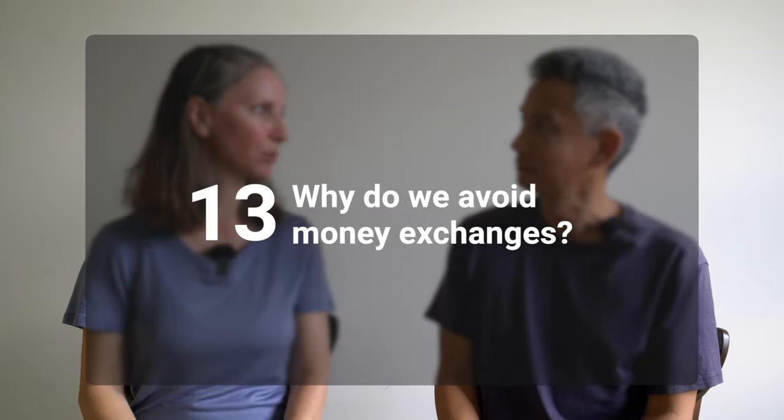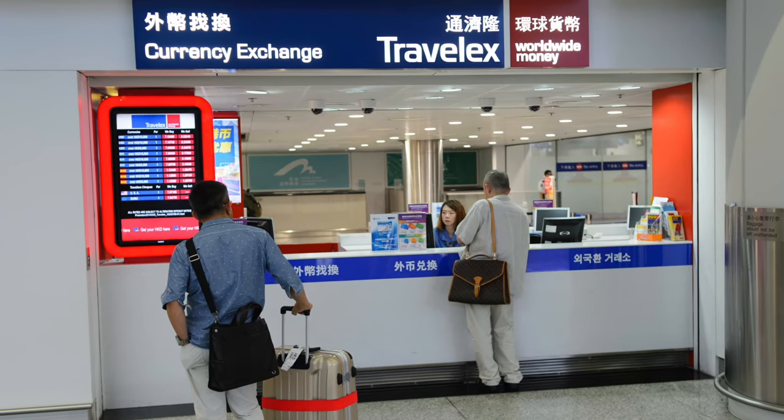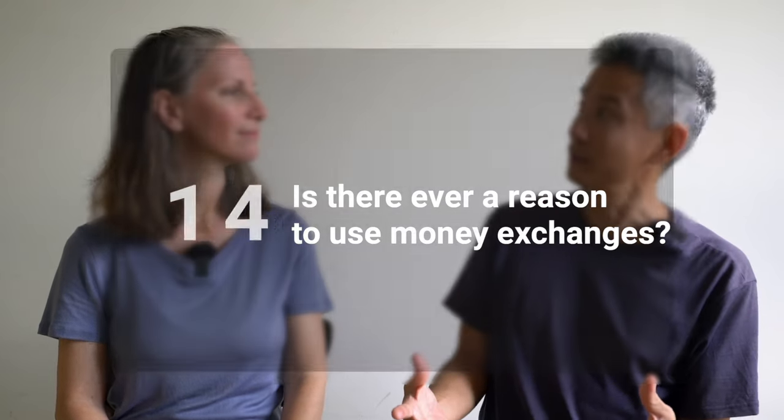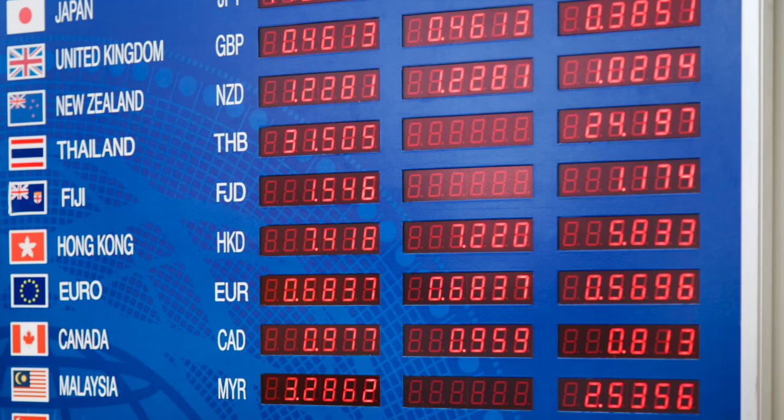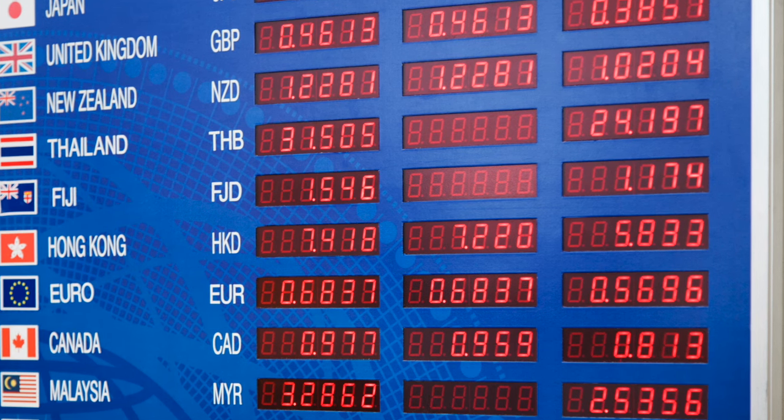Why do we avoid money exchange booths? We avoid money exchange services because they offer poor rates. The booths may also charge high commission fees, and ATMs generally offer better rates. So if you have a bank account that does not charge any ATM or foreign transaction fees, there really is no reason to use a money exchange service. But is there ever a reason to use one? We tend to only use them when we're leaving a country we don't plan to visit anytime soon and we have leftover money to exchange — though we do lose a chunk when we do that.